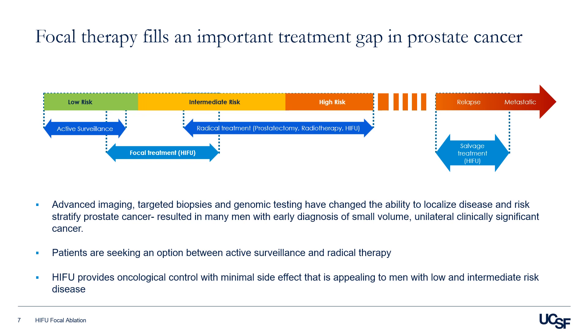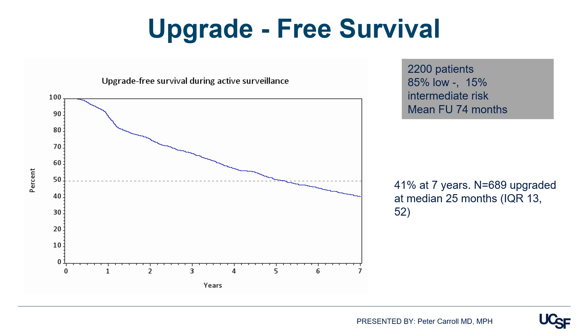This may be appealing to men with low or intermediate risk disease, and to men with metastatic disease who seek to control the tumor locally without much of a side effect. This is our seven-year outcome data at UCSF on 2,200 patients with low to intermediate risk cancer who opted for active surveillance. As you can see, 41% at seven years had an upgrade with a median follow-up of 25 months.